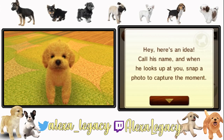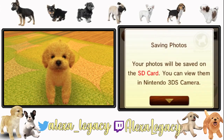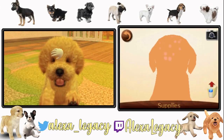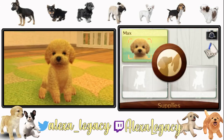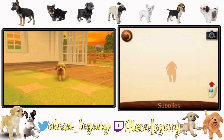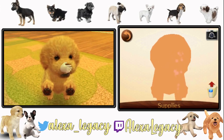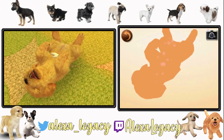Here's an idea — call his name and when he looks up to you, snap a photo to capture the moment. Oh, beautiful dog. Let's see if he responds when I call him Max. Max. Hello — yay! Good for him. I love him so much already. I have to stop the video now, but I love him so much. Oh look at him — this is going to be great.